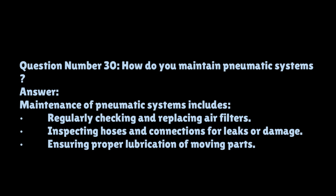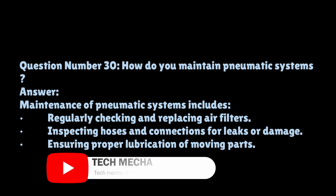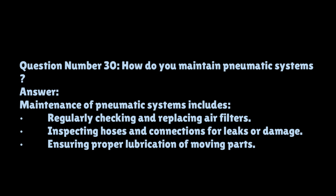Question number thirty: how do you maintain pneumatic systems? Maintenance of pneumatic systems includes regularly checking and replacing air filters, inspecting hoses and connections for leaks or damage, ensuring proper lubrication of moving parts, testing the pressure and flow rates to ensure they meet specifications, and cleaning and replacing any clogged or worn components to maintain system efficiency.